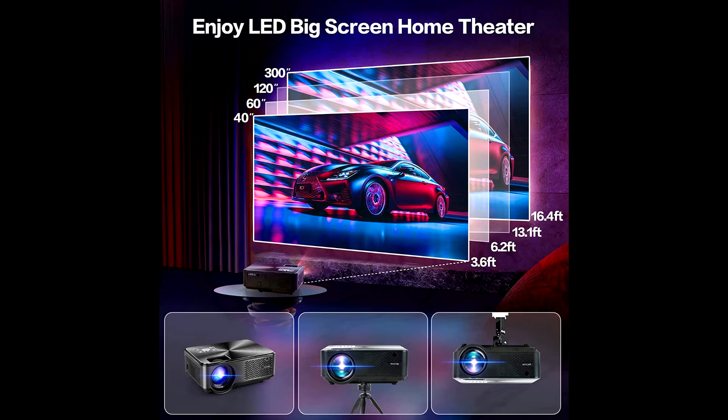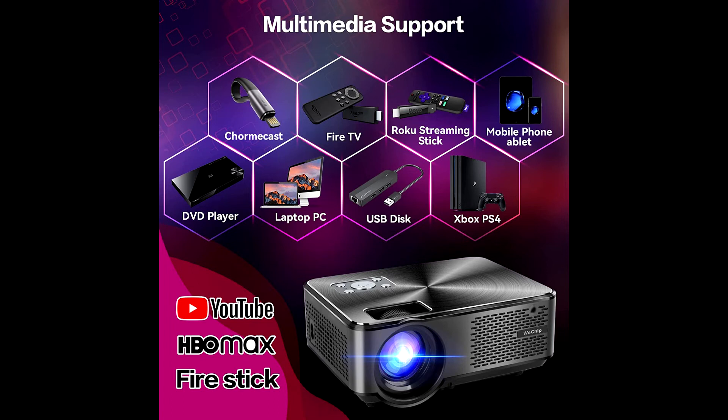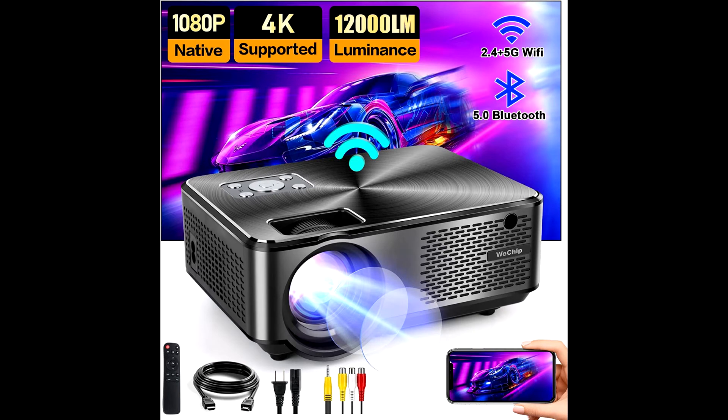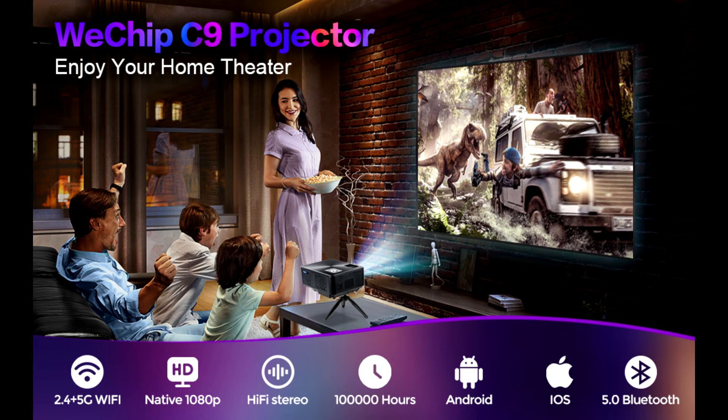The Wechip Home Theater Smart Projector features 5G Wi-Fi, which is smoother and faster than 2.4G Wi-Fi. With Bluetooth 5.0 wireless connection, you can link Bluetooth headsets and speakers. It supports AirPlay and screen mirroring when linked to a phone, compatible with iOS and Android systems. It also supports data cable and lightning connection, as well as Wi-Fi or hotspot connection.